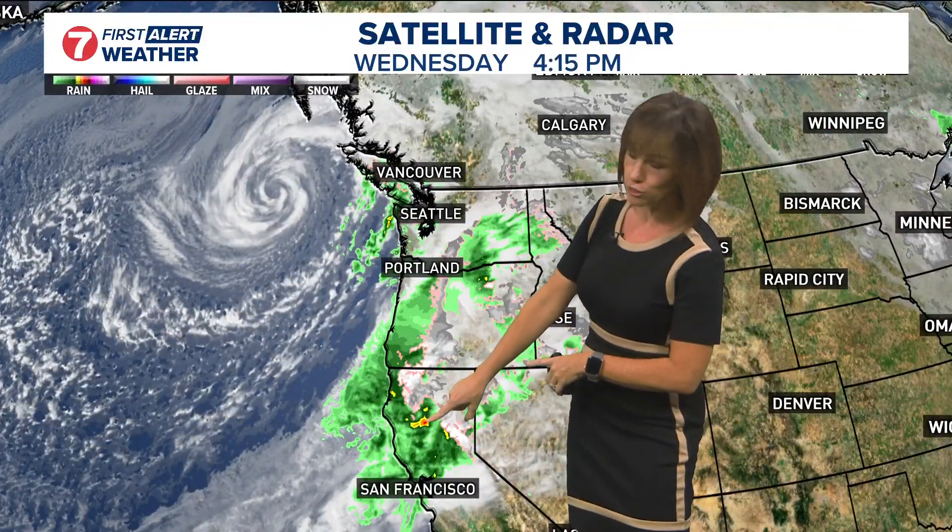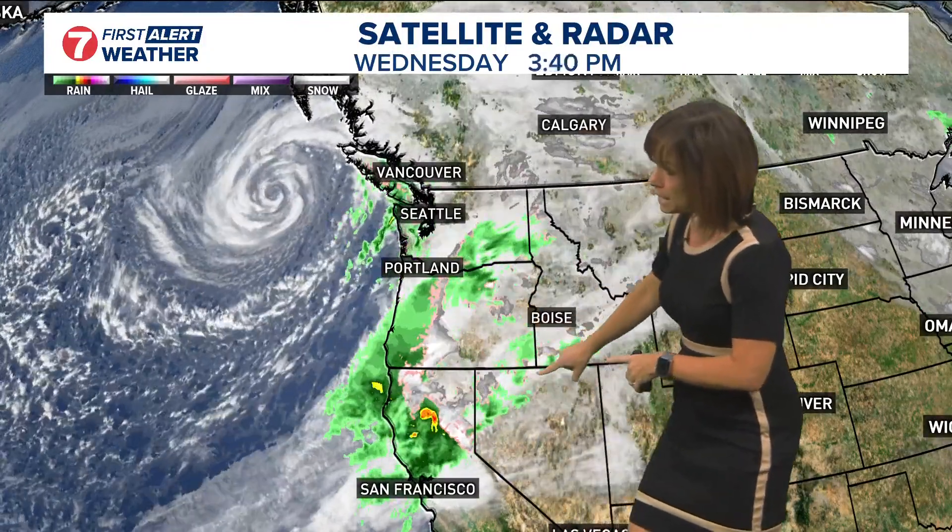The kicker here is that it's also tapping into that atmospheric river, so precipitation soon becomes a big concern — already a concern in portions of northern California. Precipitation becomes the bigger headline for us tomorrow.